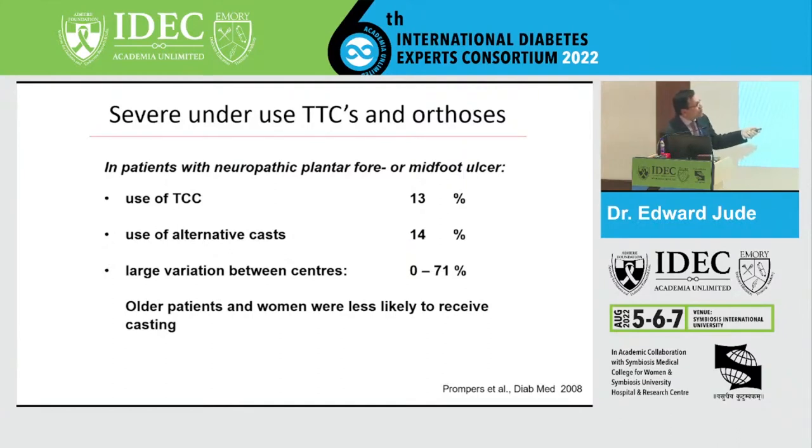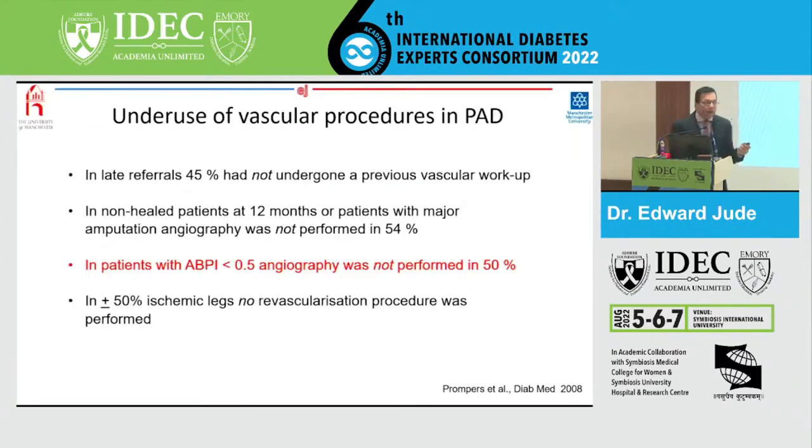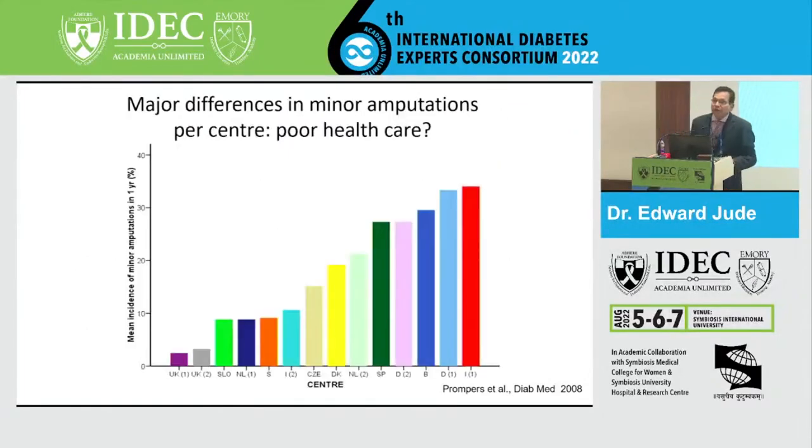We know that total contact casting is the gold standard for neuropathic foot ulcers. Despite published guidelines and research, the use of total contact casting is only about 13% for patients with neuropathic foot ulcers, with a large variation between centers from 0% to 70%. This may be because of lack of staff to provide the cast, which is a specialist provision, or because they were seeing older patients not amenable due to risk of falls. What about amputations? There were few major amputations in the study, so we looked at minor amputations — and again there was a difference from 2 per 100 to as high as 30 per 100. This huge difference in delivery of care needs to be investigated.